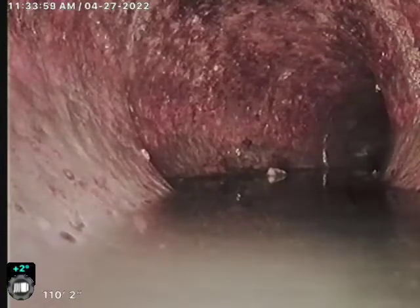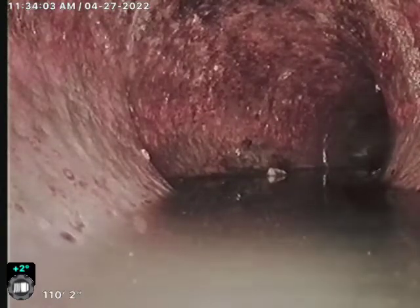From my understanding, suite 100 was having plumbing issues and they cut the line and put their own line in, and now suite 200 is having issues.